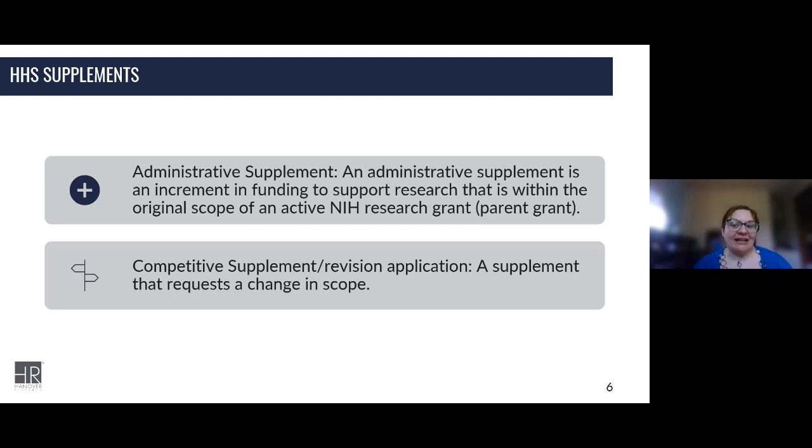For competitive supplements or revisions, that's a request for an increase in support in your current budget specifying the budgetary change required for the period, similar to the administrative supplement. But they're submitted using forms, instructions, and guidelines detailed in the original FOA, and the parent grant's FOA is either expired or you're encouraged to apply via the guidelines based on some announcement from the program.